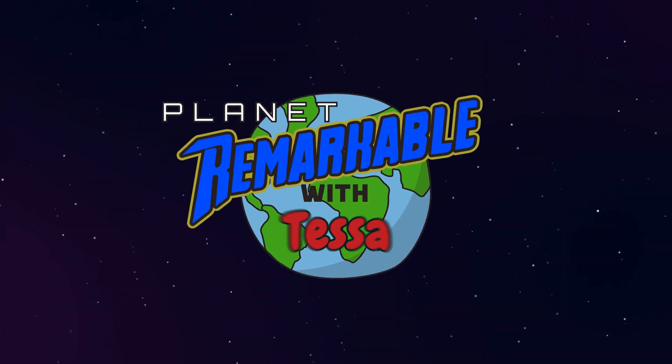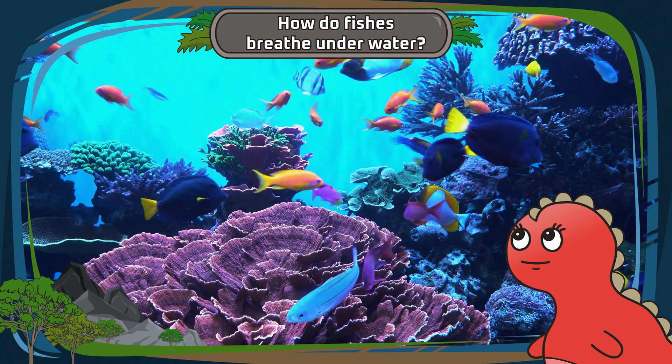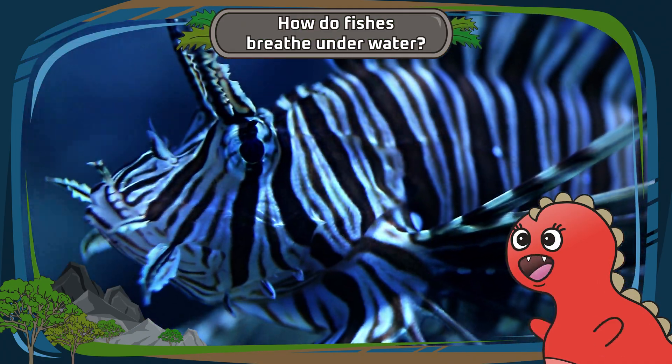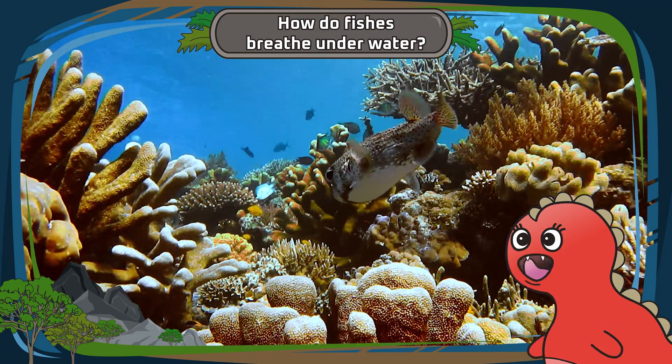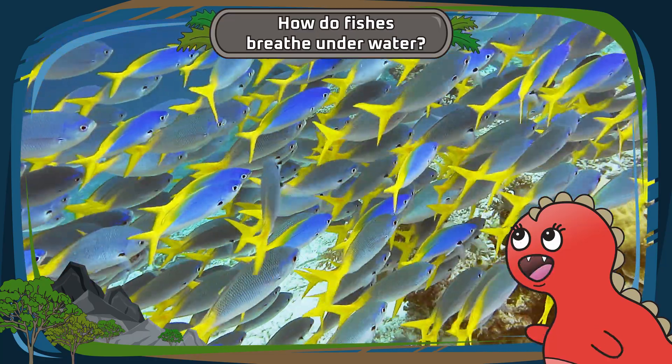Planet Remarkable with Tessa. How do fishes breathe underwater? What a great question, my underwater adventurers! Let's unravel this fishy mystery and the tyrannamazing way fishes do it.